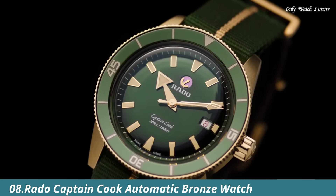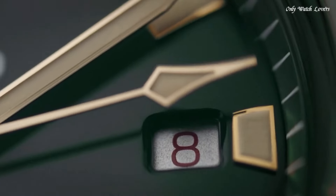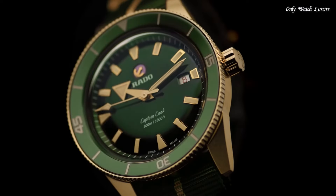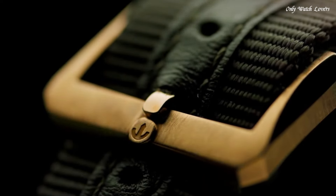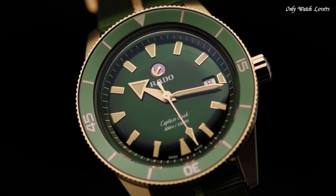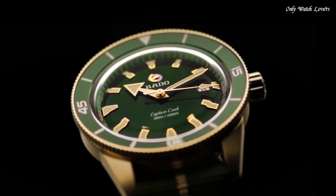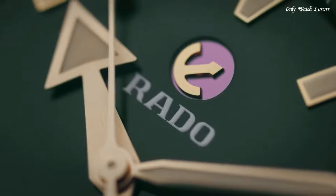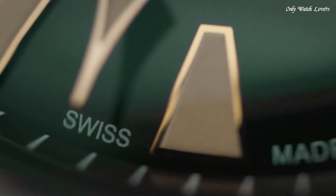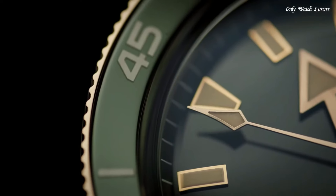Number 8: Rado Captain Cook Automatic Bronze Watch. An original look from 1962 is brought to life in a new and improved form for the 21st century, with vintage details and styling true to the original, and up-to-date features that make it a match for modern wearers. Captain Cook is a watch designed to stand the test of time. This model features a bronze case as well as a NATO strap made from durable synthetic fabric for a perfect combination of ancient and modern materials.